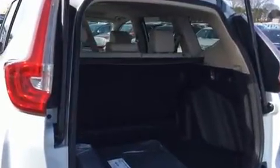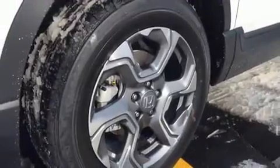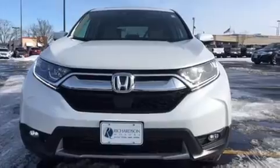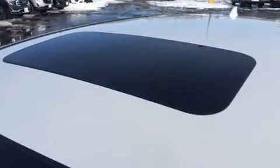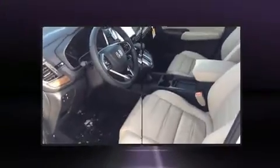It's equipped with tons of terrific amenities that won't break your budget, like heated seats, one-touch window functionality, a power seat, a trip computer, front fog lights, power moonroof, rear wipers, and seat memory.